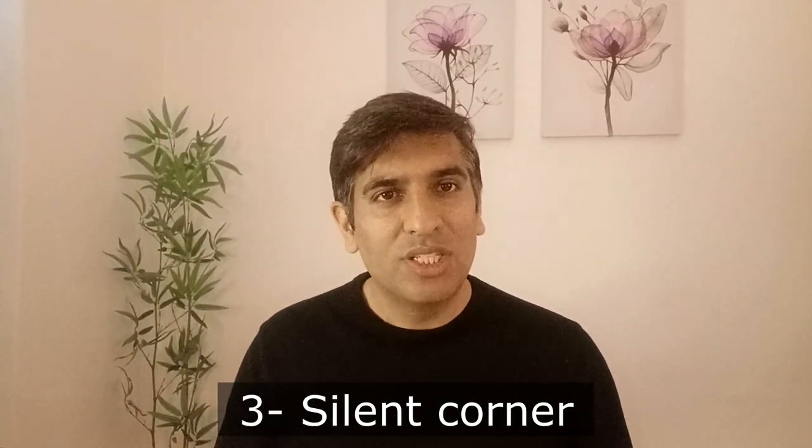Number three, you should find a silent place for the interview session. Number four, you must read some of the latest research articles by that professor, try to find out their research interests, and try to link your research interest with the professor's research interest. If you get a chance during the interview, discuss this linkage — it will definitely be very beneficial for your selection. These are the things you must pay attention to before the interview.